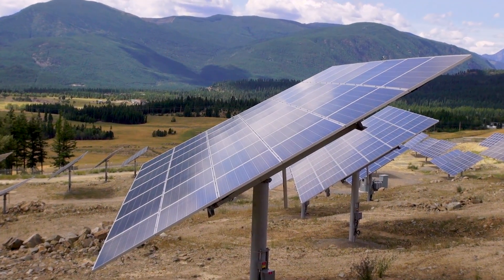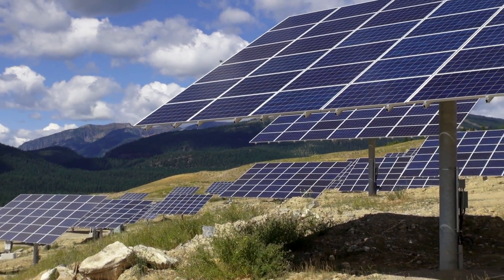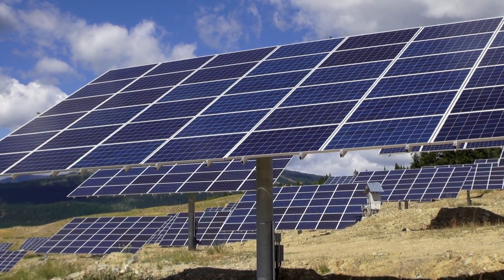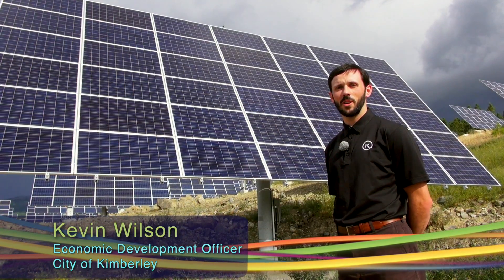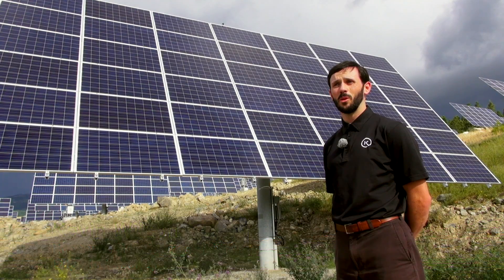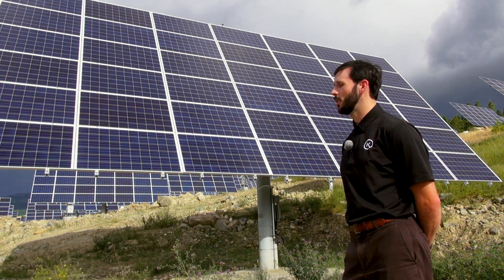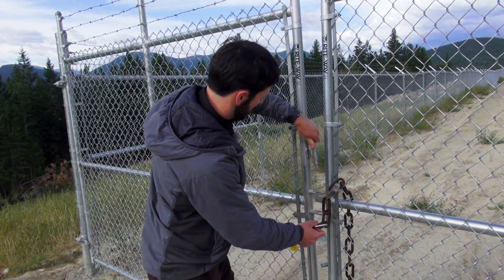We got to see the project up close. Standing within view of the Rocky and Purcell Mountains, surrounded by thousands of solar modules, is quite something to see. My name's Kevin Wilson. I'm the Economic Development Officer with the City of Kimberley. We're standing here at Sun Mine, Kimberley's solar project, located on the former site of Tex Sullivan Mine in Kimberley, British Columbia.